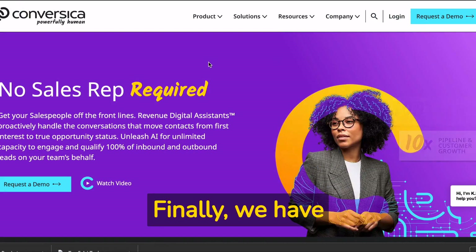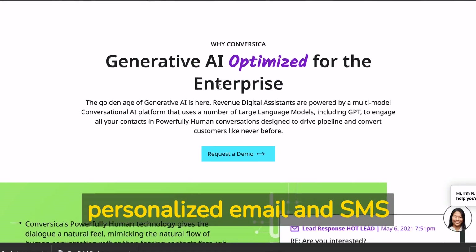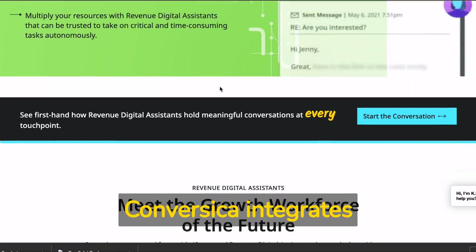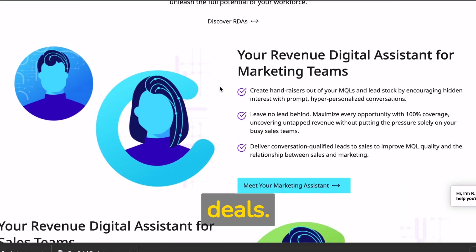Finally, we have Conversica, an AI-driven sales assistant that engages and nurtures leads through personalized email and SMS conversations. Conversica integrates with your CRM, qualifying leads and freeing up your sales team to focus on closing deals.